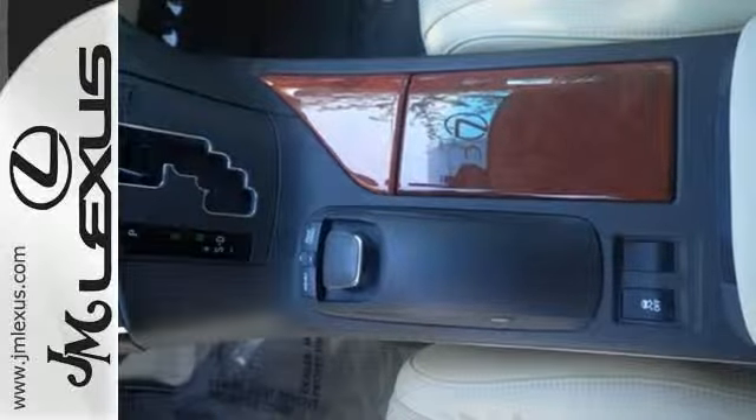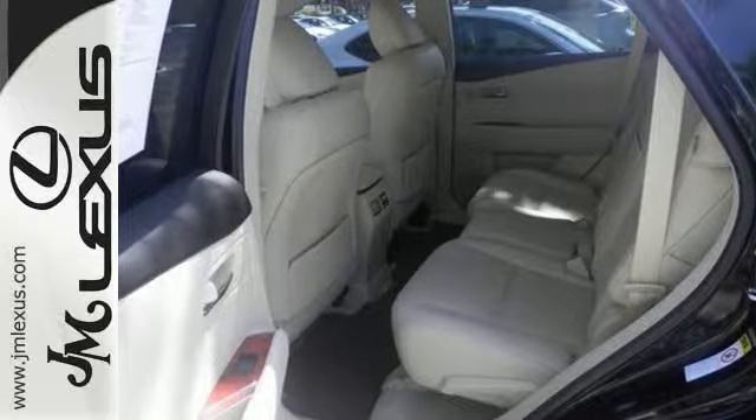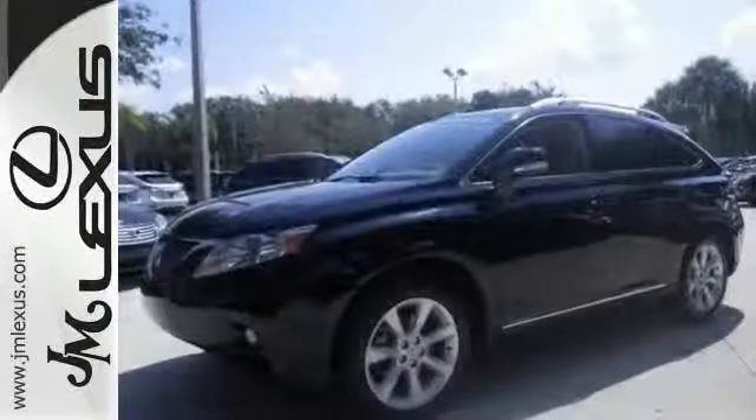It comes in incredible condition, and you'll enjoy the safety and great visibility when you sit up high in this gas-saving SUV. Come on out and take it for a test drive today.